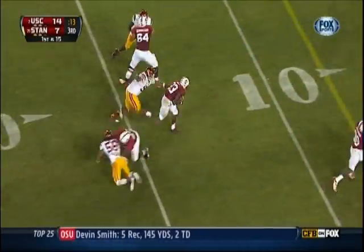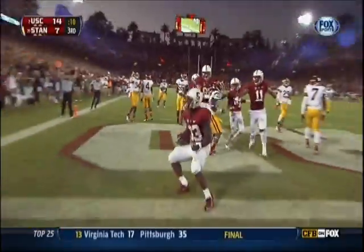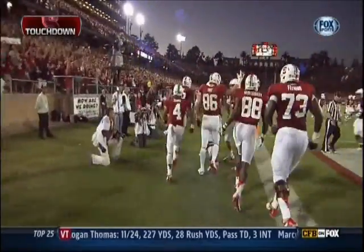Screen to Taylor — gets it blocked. Taylor keeps his balance, still running. Stephon Taylor — Touchdown Stanford! What a play, 23 yards.